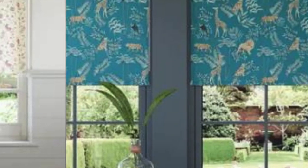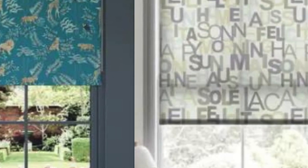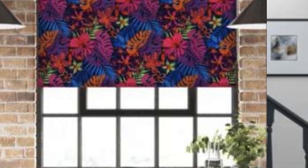Custom blinds also cater to those with specific light sensitivity or privacy requirements. For instance, the ability to incorporate top-down, bottom-up functionality allows users to control the positioning of the blinds, letting in natural light while maintaining privacy. This level of customization is particularly valuable in spaces where maintaining a balance between illumination and seclusion is essential, such as bedrooms, bathrooms, or offices.